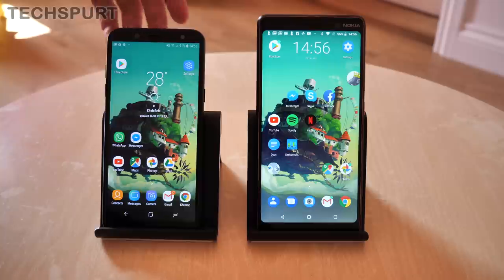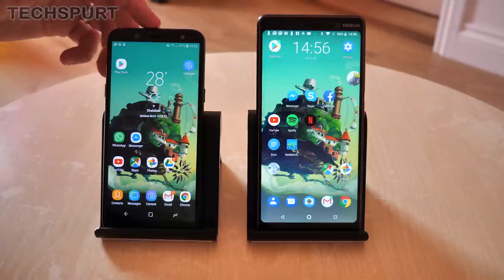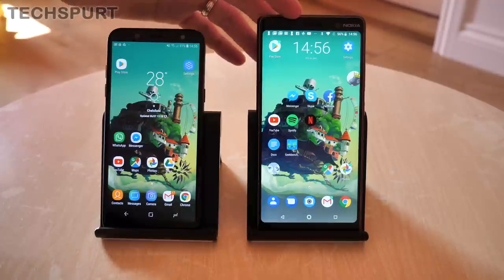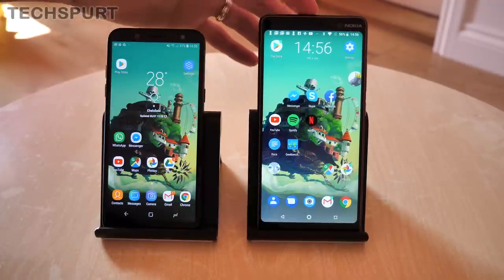The Galaxy A6 2018 is actually reasonably compact — it's only a 5.6-incher. Never thought I'd say 'only 5.6 inches' a couple of years ago, but that's actually reasonably compact these days compared with the 6-inch, more standard-sized Nokia 7 Plus.